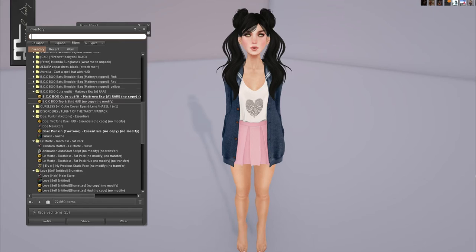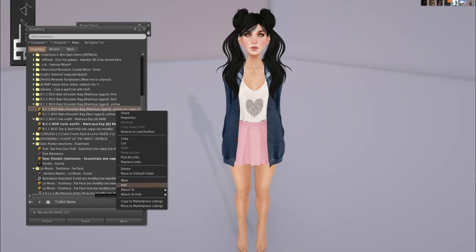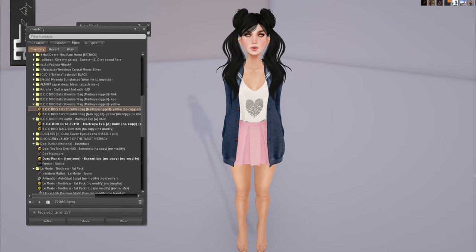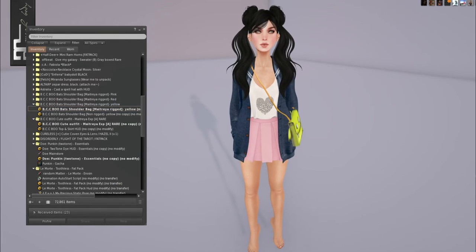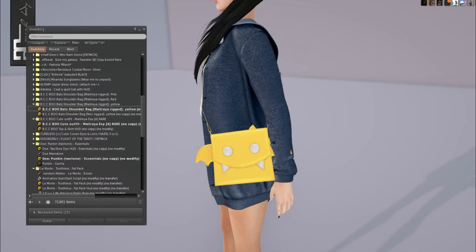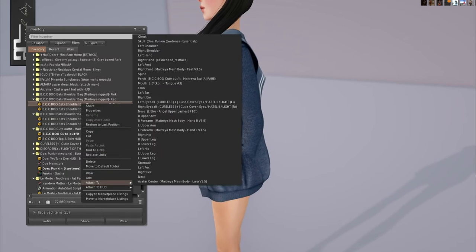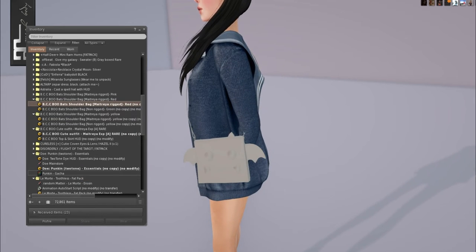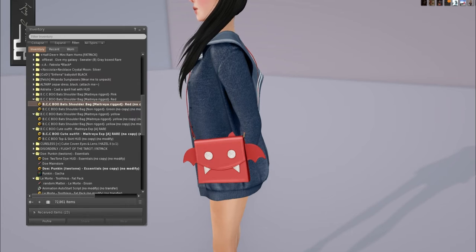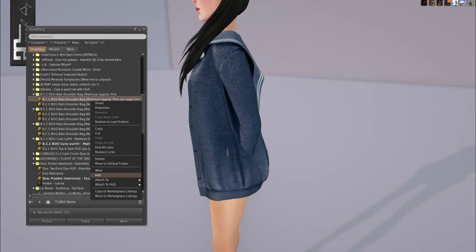We also have from BCC the bat's shoulder bag, and this is rigged yellow in Maitreya. We have it in red and in pink. These are so cute, oh my gosh.